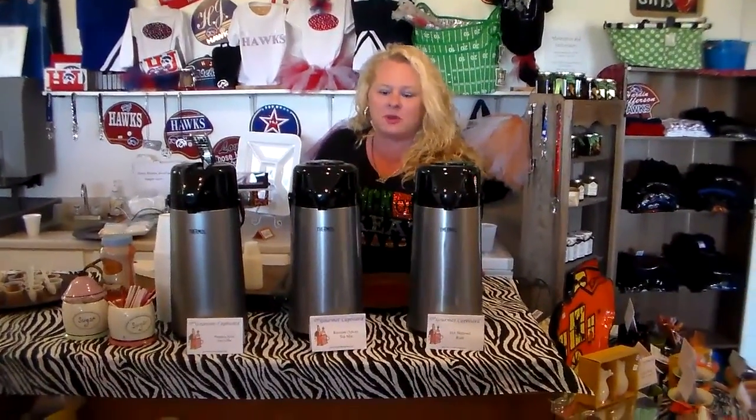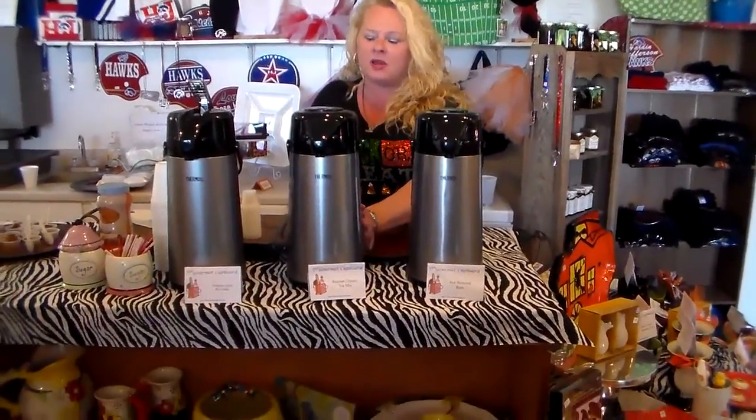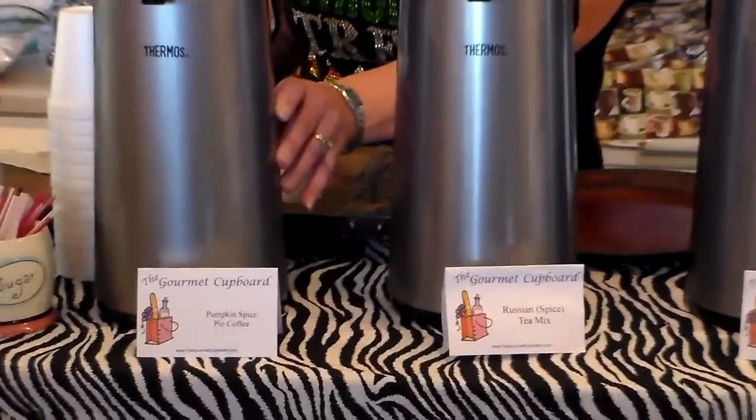Hi, welcome to the Gourmet Cupboard. Today we did our fall tasting and we offered our Russian spice tea, our hot buttered rum, and our pumpkin spice coffee.